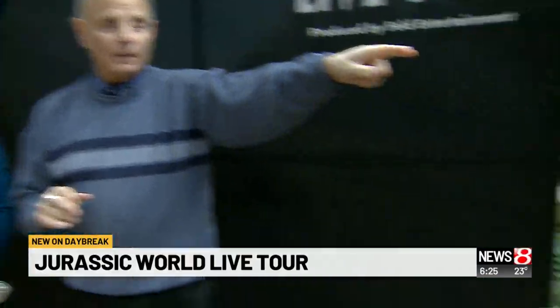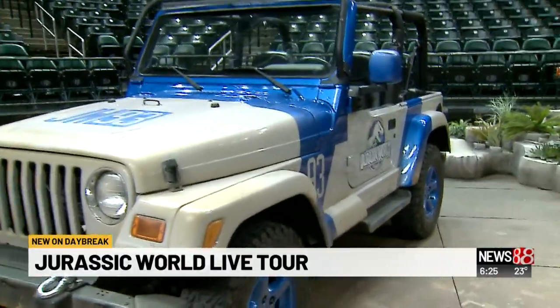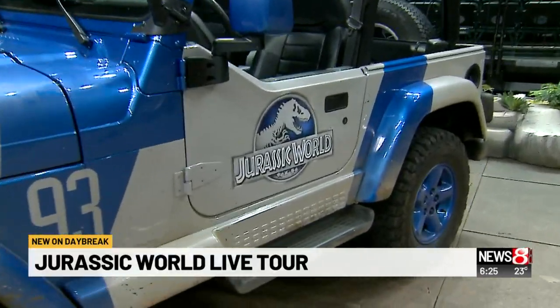This is from the movie? Yes. Okay, we'll talk about that and we'll see some of the dinosaurs. This is very cool.